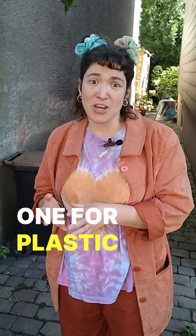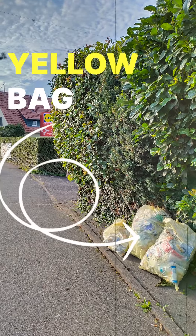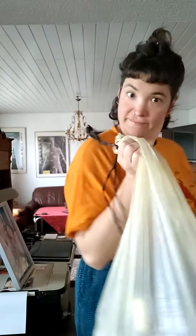There is one for plastic, although some places they have this thing called Gelber Sack — yellow bag — that you need to put out on the street the day or night before it gets picked up. But don't you dare put it there a day in advance or a minute too late.